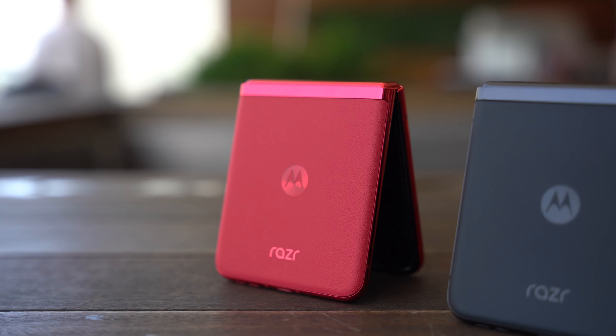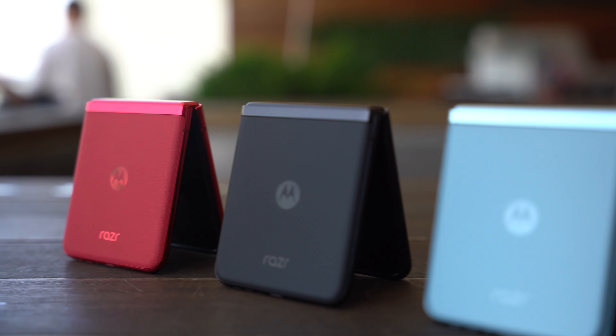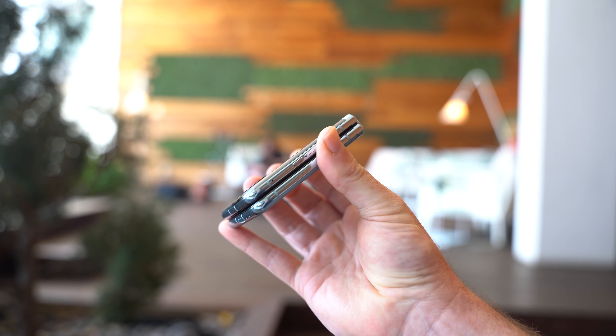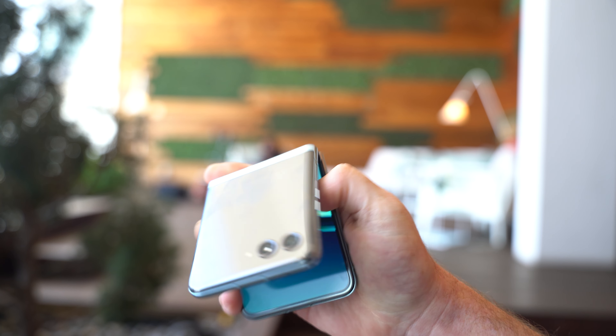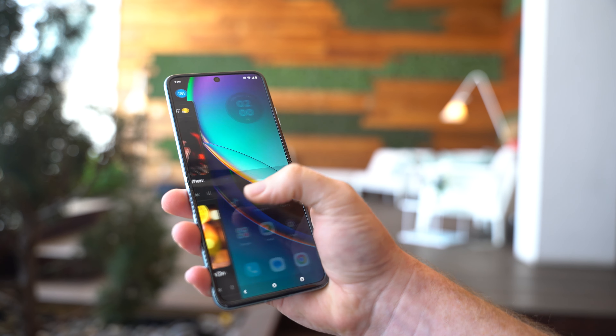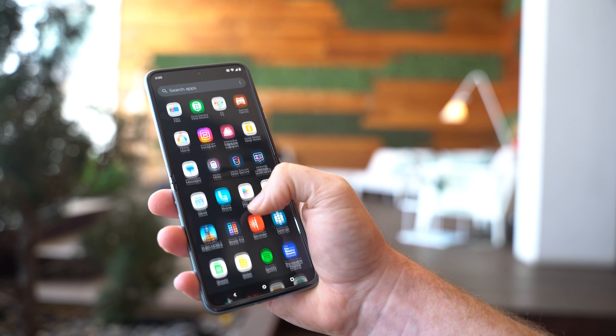That said, this phone isn't quite perfect. In terms of hardware design, there's not a lot of character — Motorola dropped the chin that was a prominent design element on its last few foldables to make room for that larger cover display, resulting in a pretty generic looking device. Personally I love the glacier blue color best, but if you want a Razr Plus that stands out, the Viva Magenta — Pantone's color of the year — is sure to grab attention.